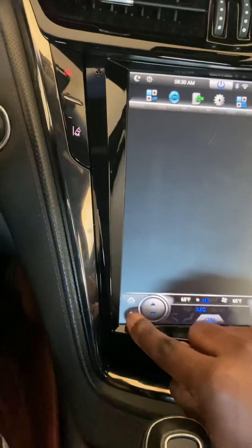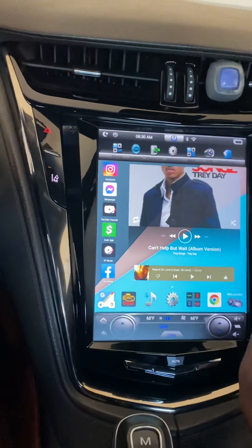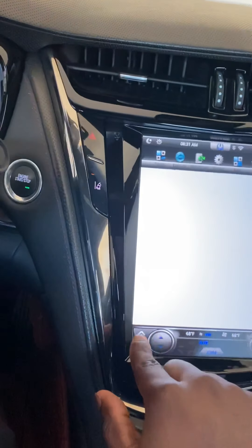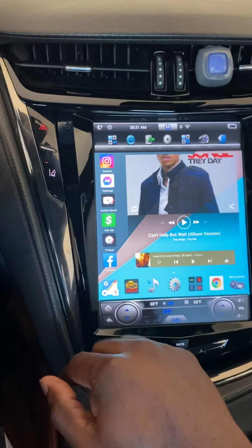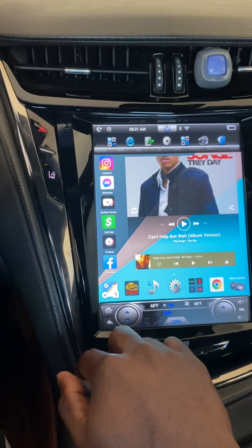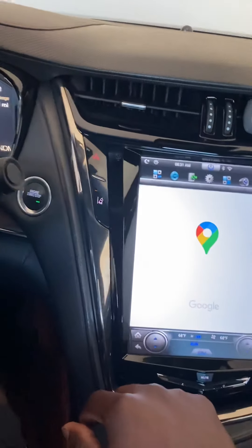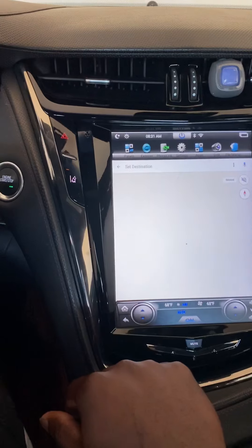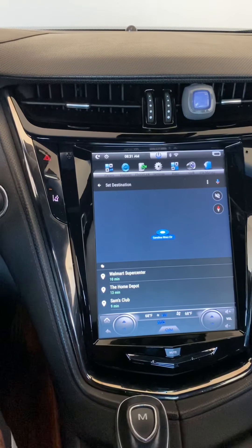I don't know what else to say about the radio, man. Standard controls work, you have internet. You can do what you want. Look how fast Google Maps loaded up. But it's Google Maps without the Android Auto app, because you don't need Android Auto — it's an Android radio.